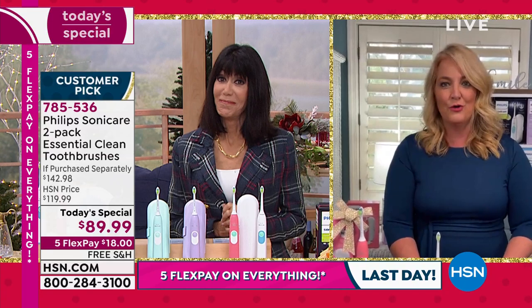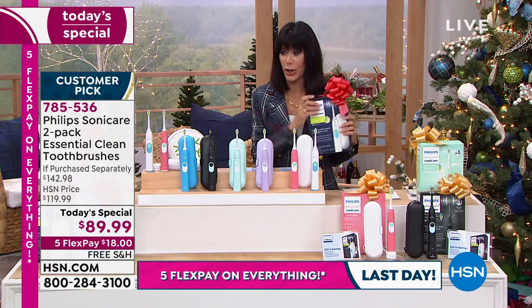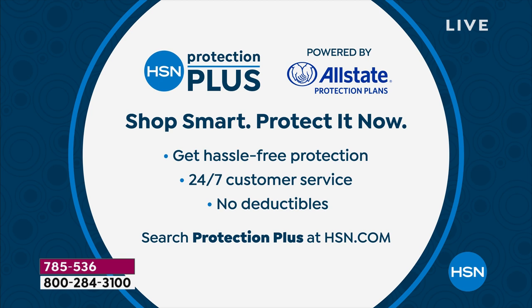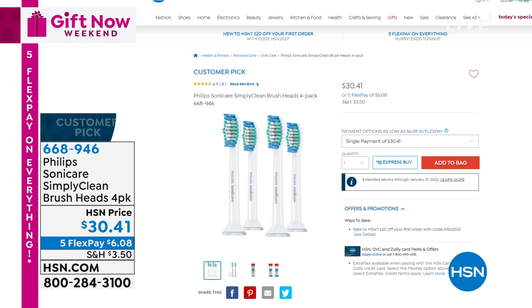Kathy's going to be back in our next hour. We'll give you the brush heads number and talk about protection plus — 24/7 customer service and absolutely no deductibles. Go to hsn.com or call. The TS and brush heads are both customer picks. Item number 668-946 for the additional brush heads — you get a pack of four. Remember, those brush heads are diamond clean, cleaning the teeth and whitening at the same time. $30.41, with five flex pay payments of $6.08.